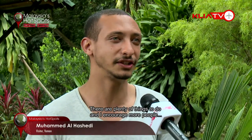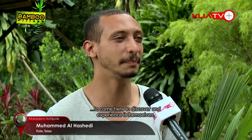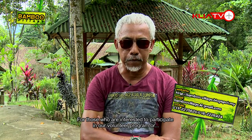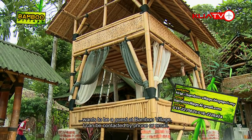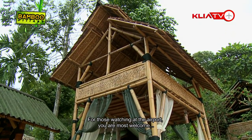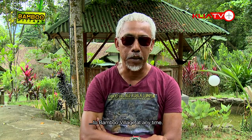There are so many things you can do here — this place is very amazing. There are so many things you should come and discover for yourself. For those interested in volunteering or staying as a guest at Bambu Village, you can call or drop an email. Bambu Village always welcomes you, whether as a guest or as a volunteer. Thank you very much.